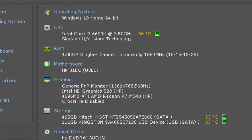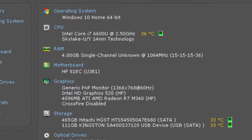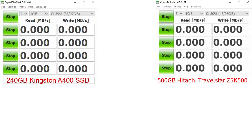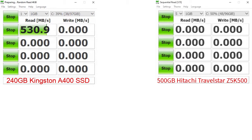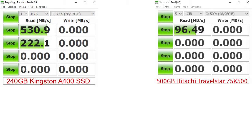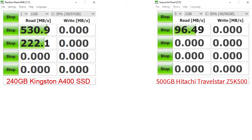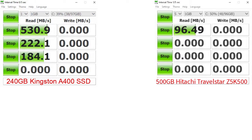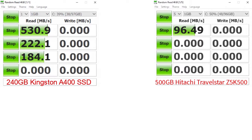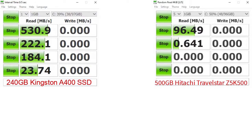The benchmark results may be slightly different on a more powerful PC configuration. I did the benchmark with the CrystalDiskMark software with a 1GB file. On the right side is the HDD from the Hitachi Travelstar Z5K500 family — the exact product code is HTS545050A7E380. On the left side is the Kingston A400 240GB SSD — the exact product code is ESSA400S37-240G.